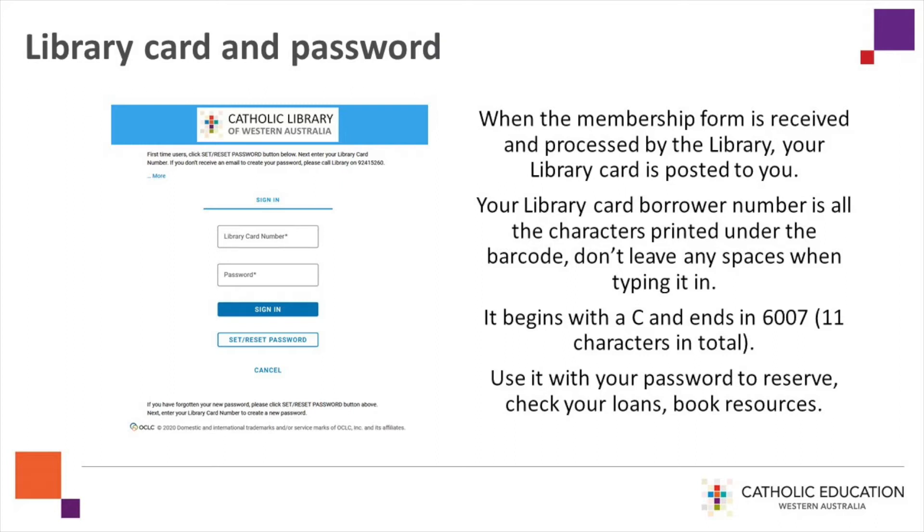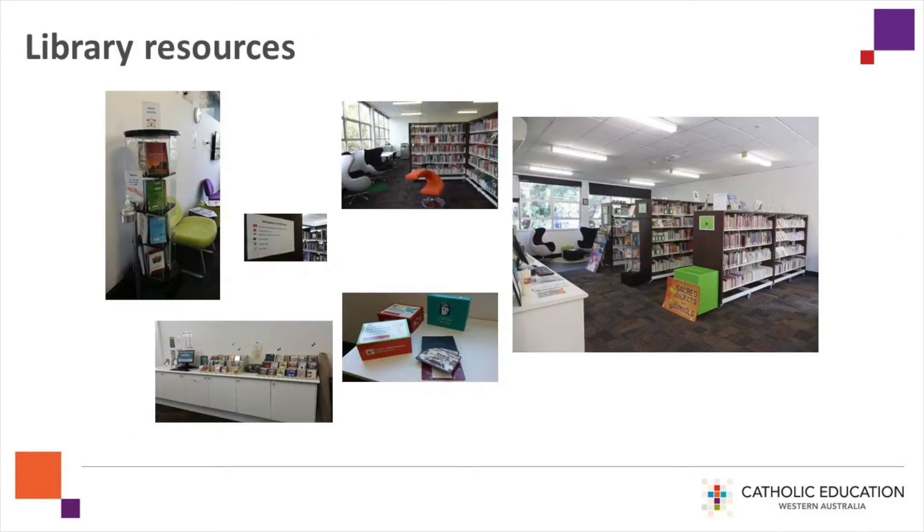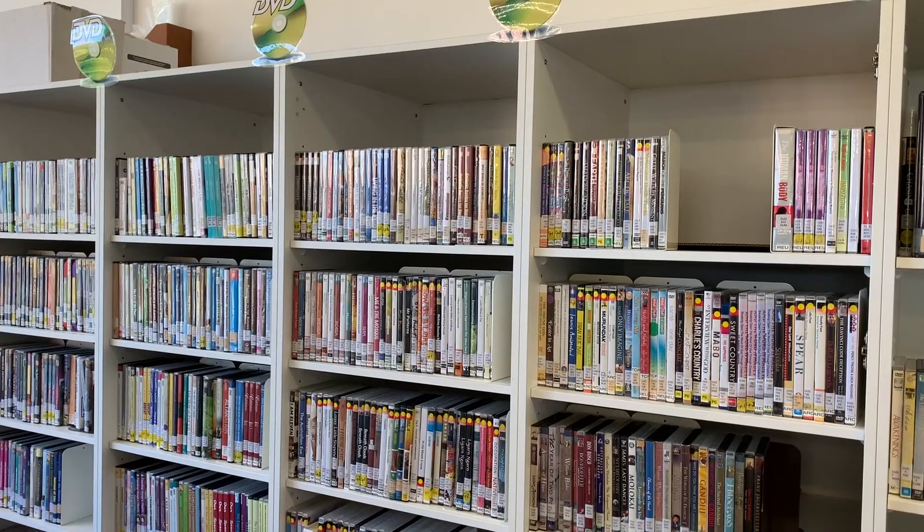Once you have received your library card, you will need to set your password first. Click on the Set Reset Password option and follow the instructions. The Library offers physical and online resources including audio books,